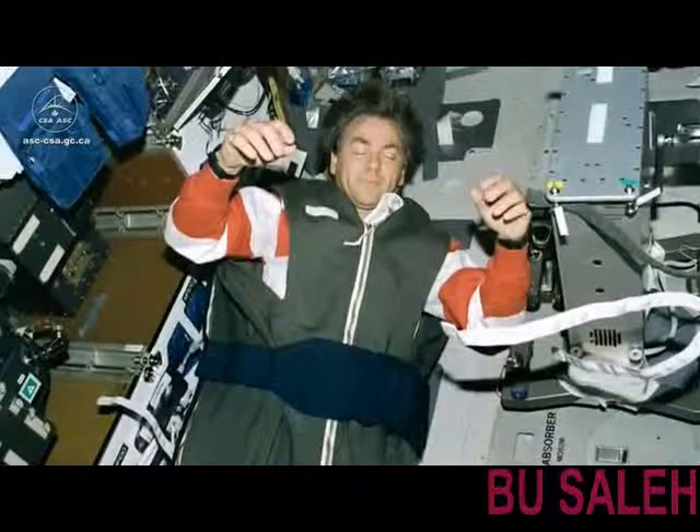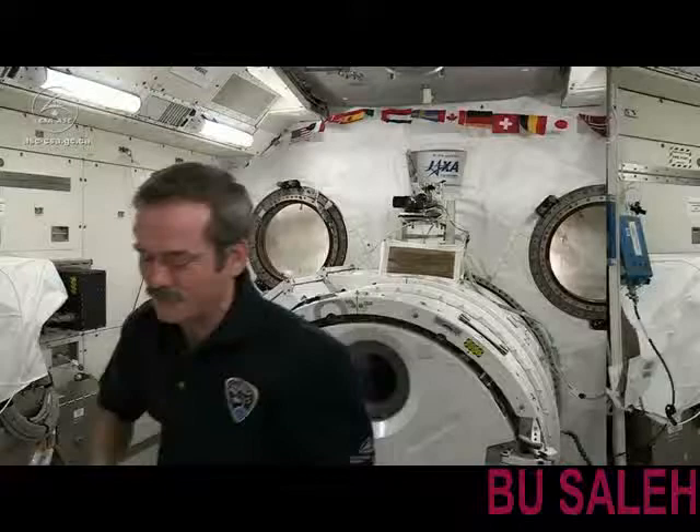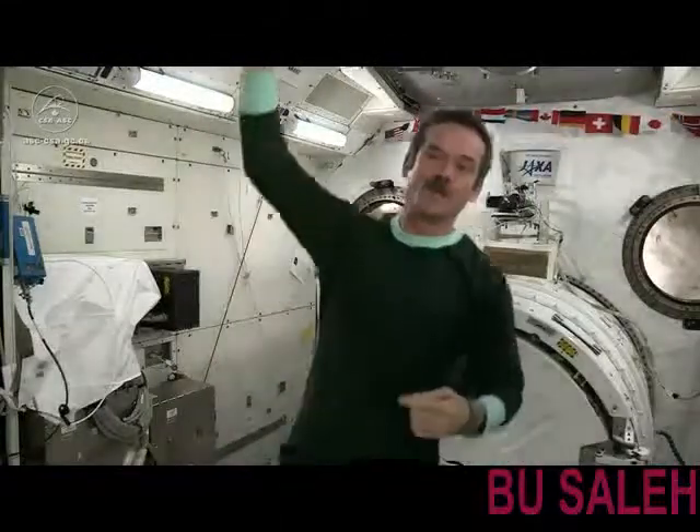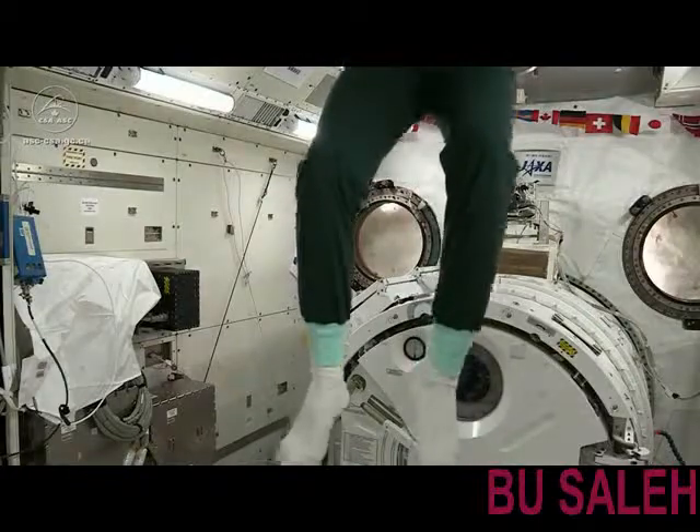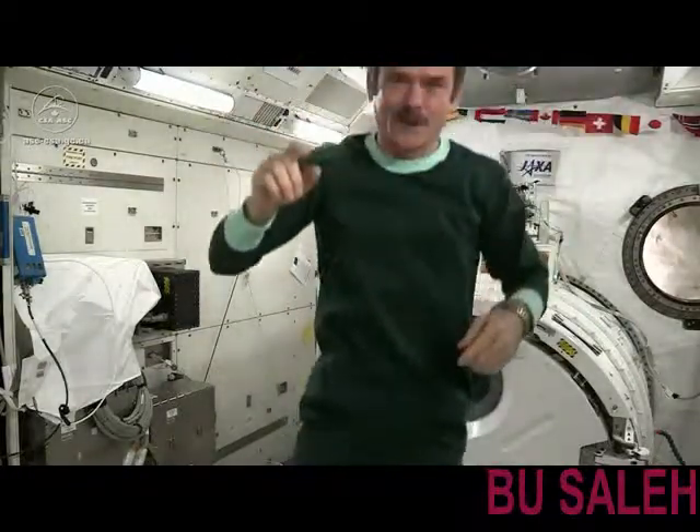But before I go to sleep, I've got to put on my pajamas, because I have space jammies. I'll be right back. I'm in my super comfy Russian full-length pajamas — nice for when you have to get up in the middle of the night, and ready to go to bed.